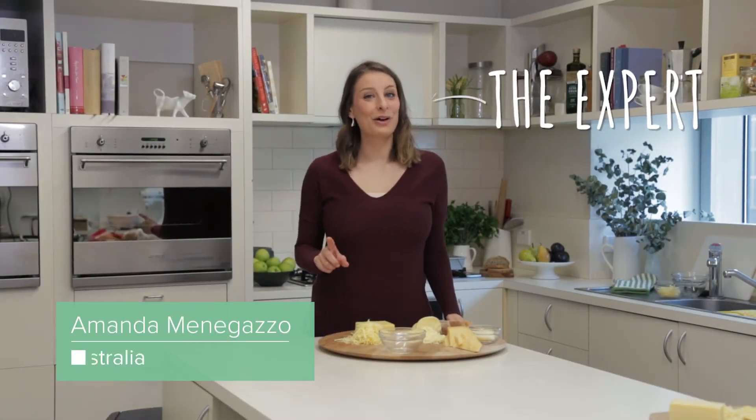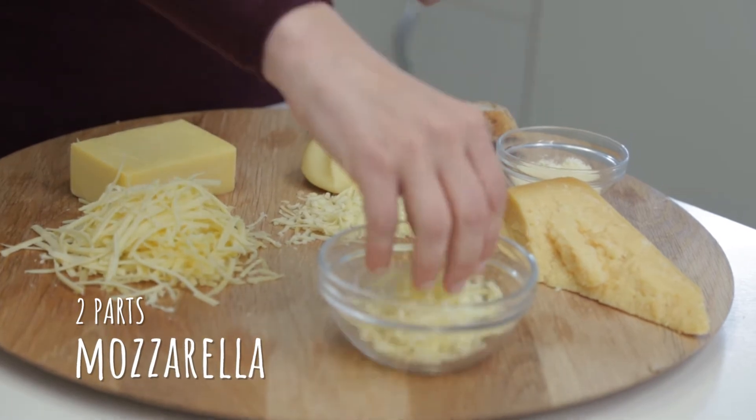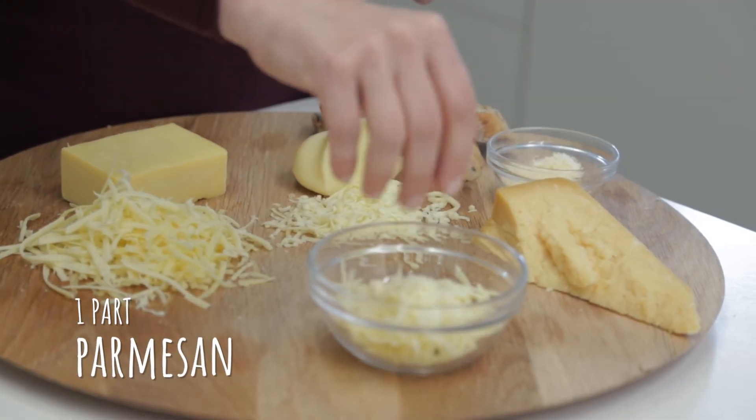The best cheese for melting is actually not one cheese at all — it's a blend. I'd recommend two parts mozzarella for nice stretch, one part cheddar for great melt and flavor, and one part Parmesan for that extra bite.